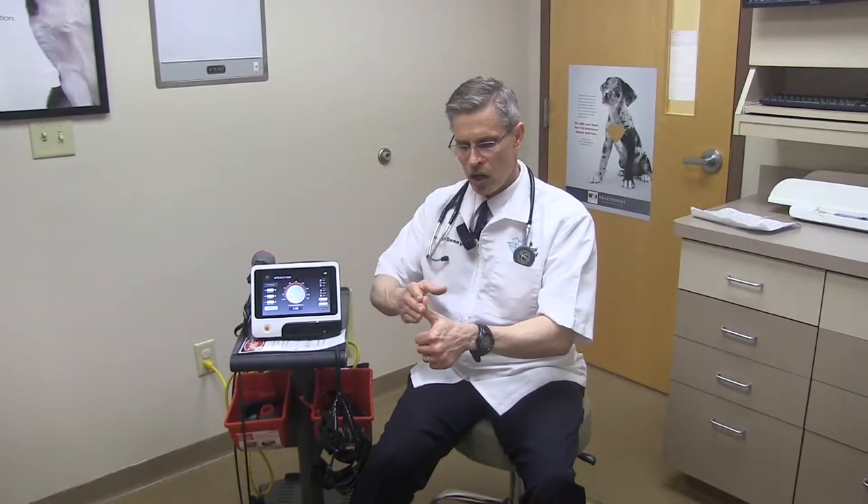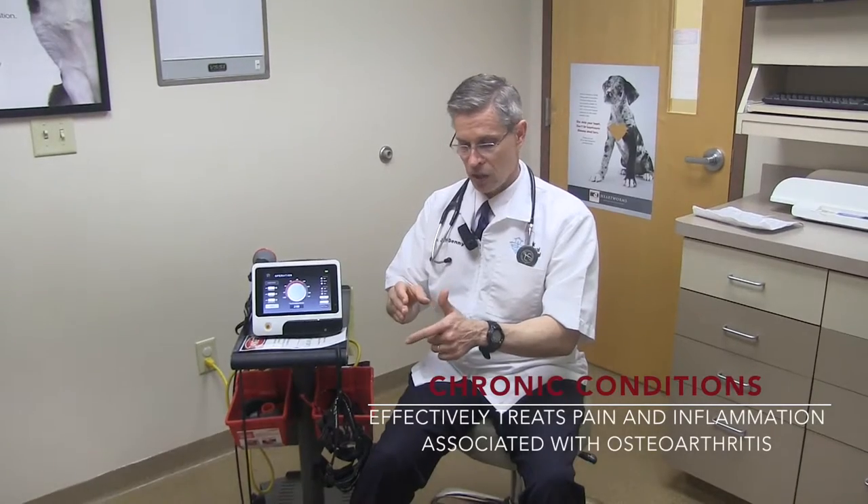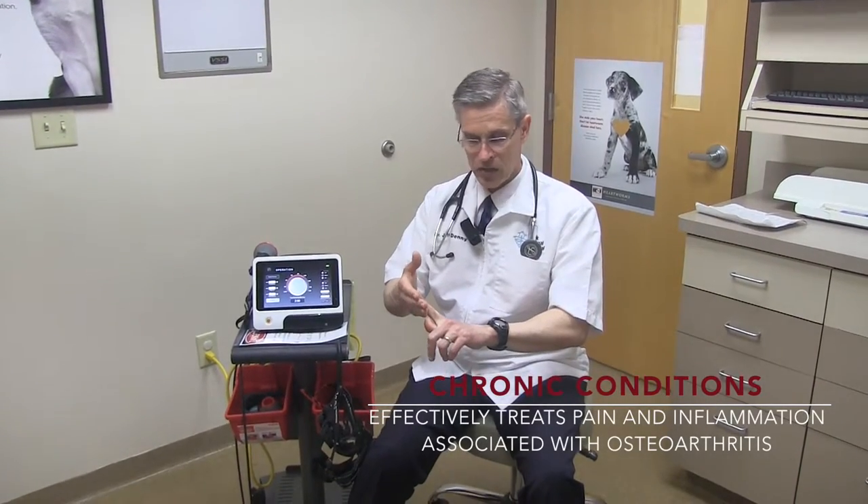We use it most often for osteoarthritis. We're seeing a lot of old dogs — we see painful backs. We have animals with painful backs that were not responding to traditional medications, and adding the laser to it made a wonderful difference.